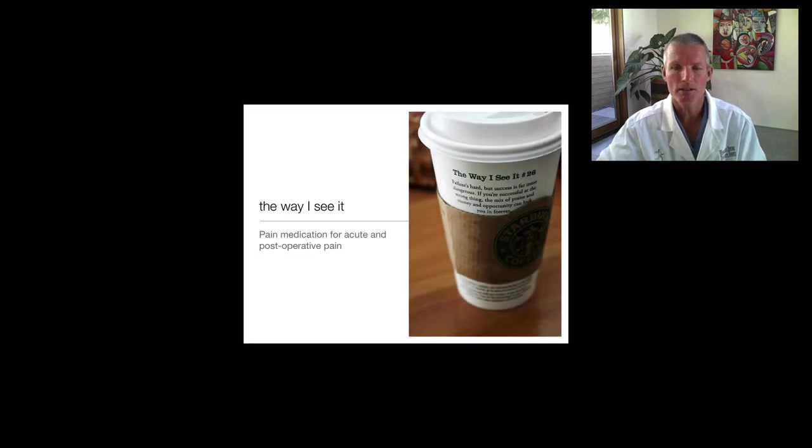Hi there, it's Dr. Goligly. Today we're going to go through a couple of slides in a slide deck on the best medication to take for acute and post-operative pain. Now this is an opinion piece and I've entitled it 'The Way I See It,' so let's get started.